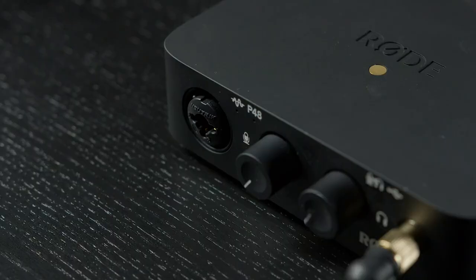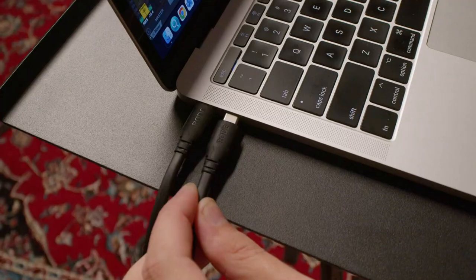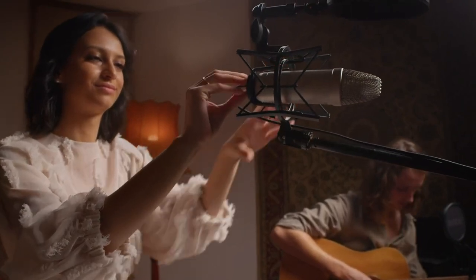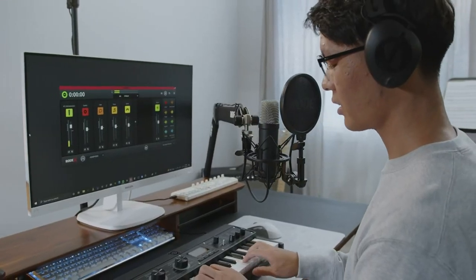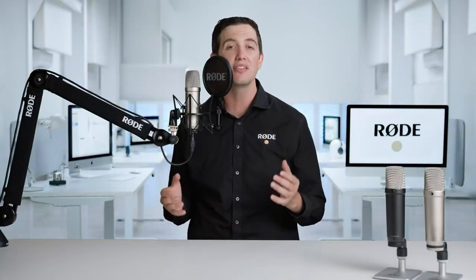This allows you to either connect it to your favorite audio interface, mixer, console, or outboard gear just like a traditional analog XLR microphone, or connect it directly to a computer for quick and easy plug-and-play recording straight out of the box. This has never been done before and is a truly groundbreaking innovation that makes the NT1 fifth generation incredibly versatile.